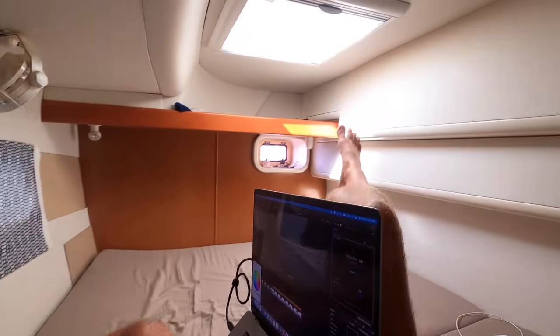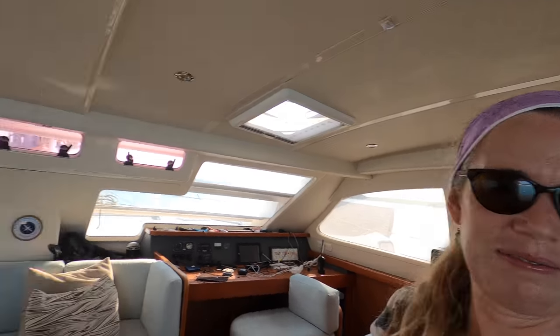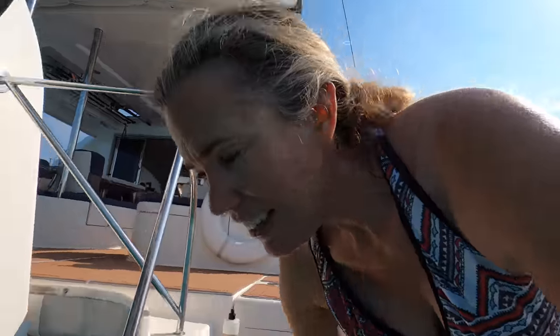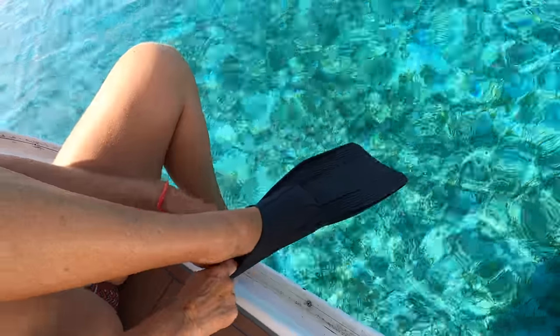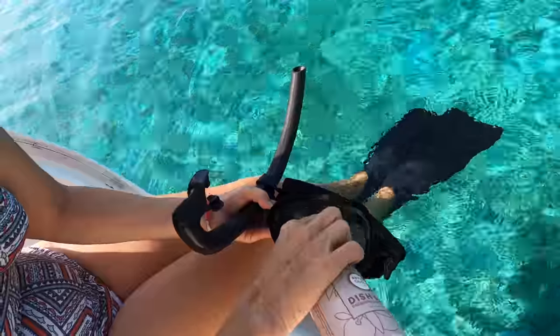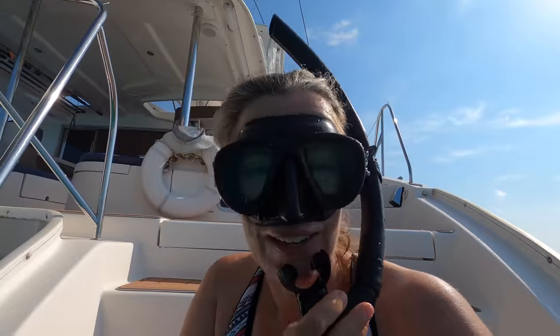This is how the sausage gets made, everybody. That wraps up a morning ritual that's pretty common around here. Now I'm going to go swimming. I'm going to miss this water so much that I've got to take advantage of it. Alright, let's do this.